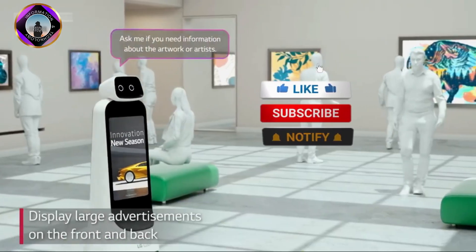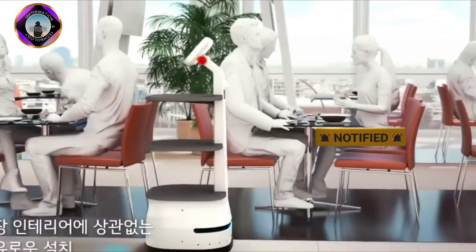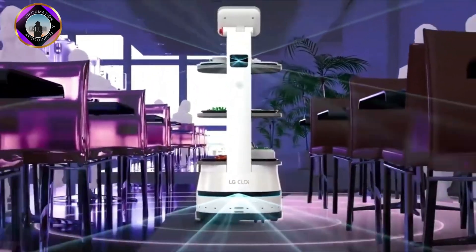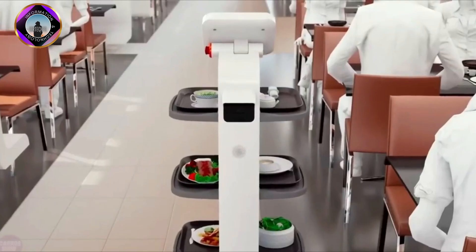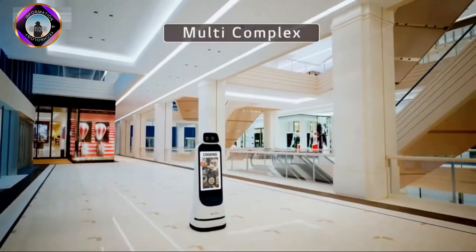The autonomous Chloe ServeBot, with a three-shelf or drawer stack, is also useful for the hospitality sector. ServeBot can be programmed by restaurant owners, medical personnel, office managers, and retail establishments to move to three different locations with a load capacity of up to 17 kilograms.